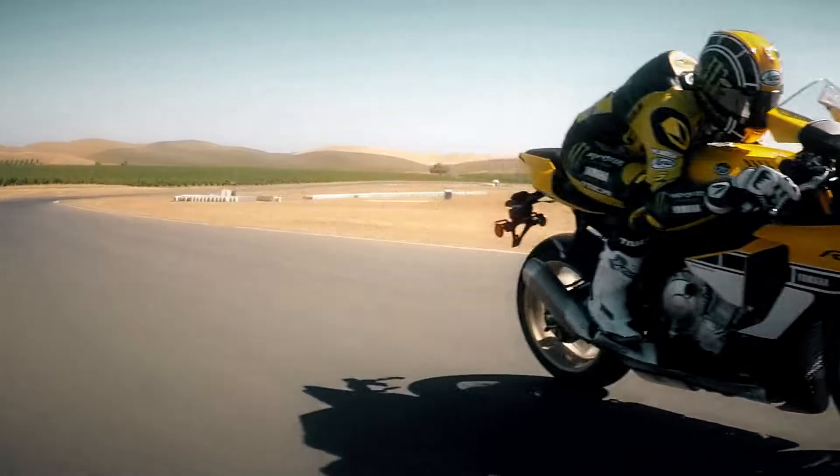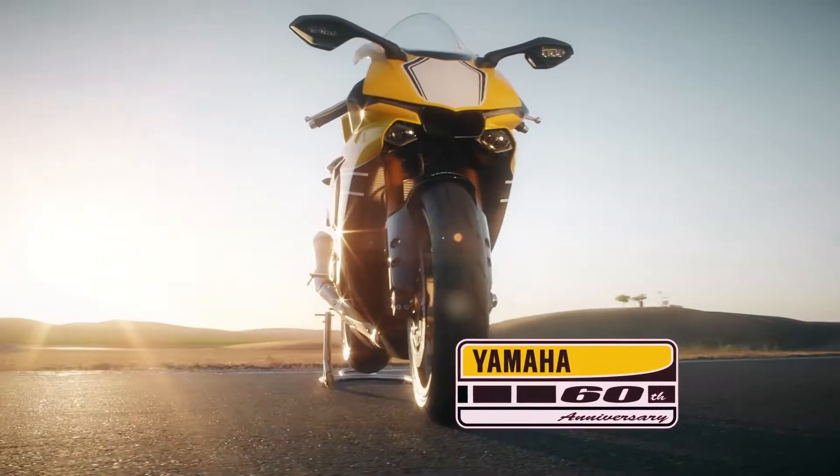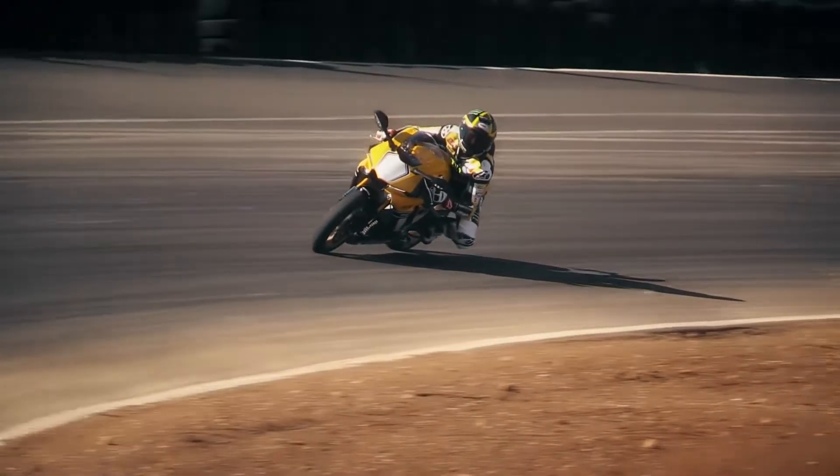Adding even more style to this amazing machine is a new R1 60th Anniversary model, available in limited numbers.